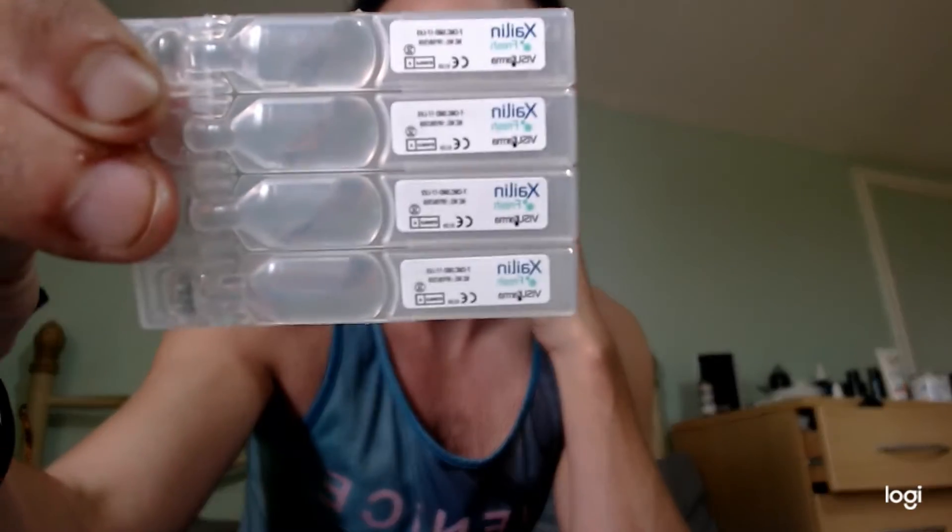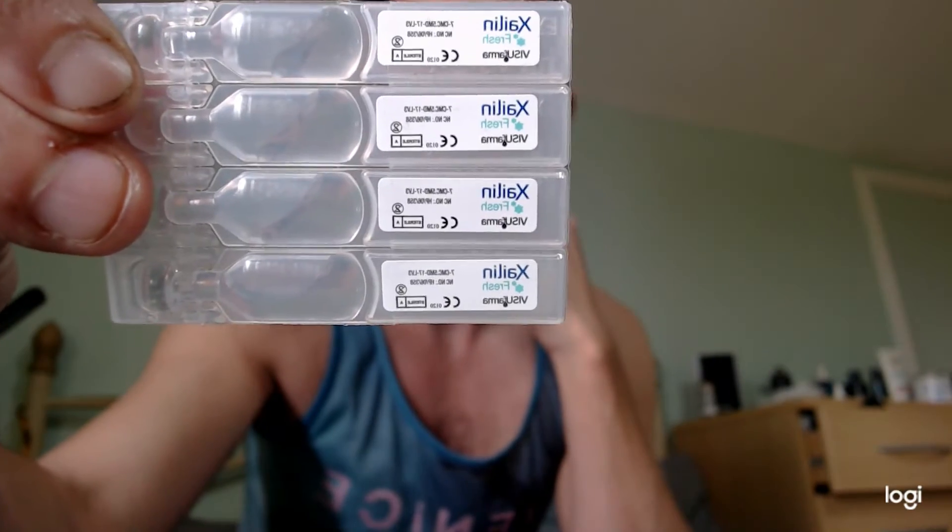I get these from the GP. They're called Zaline, I guess you'd pronounce them. They're just lubricating wetting drops, which seem to work quite well.